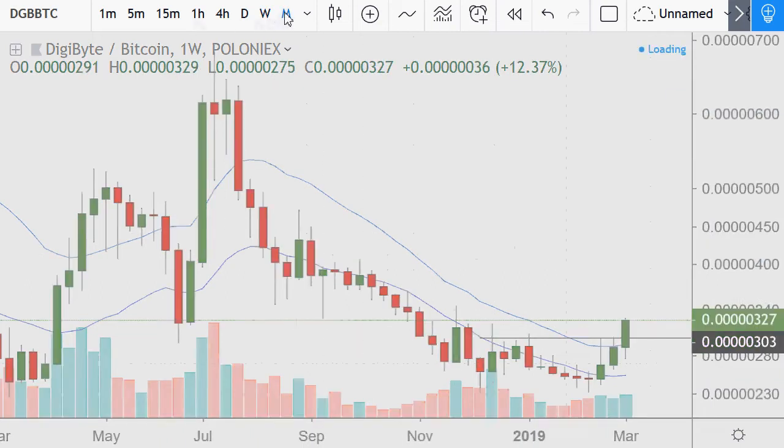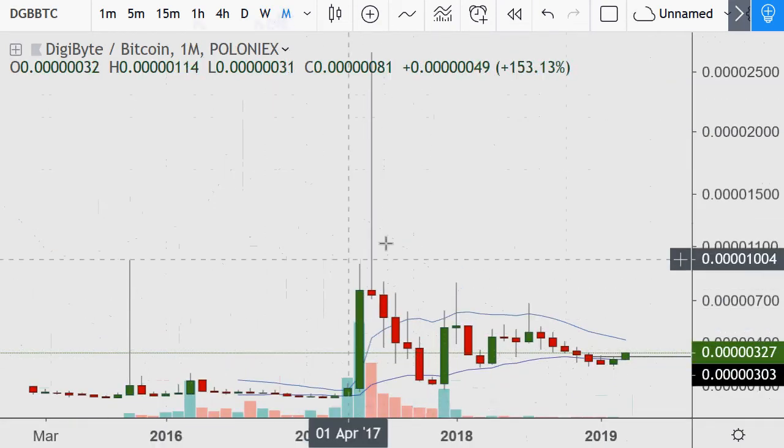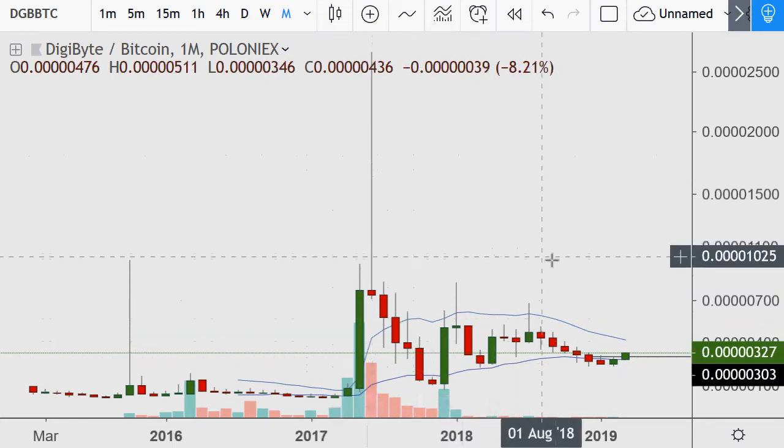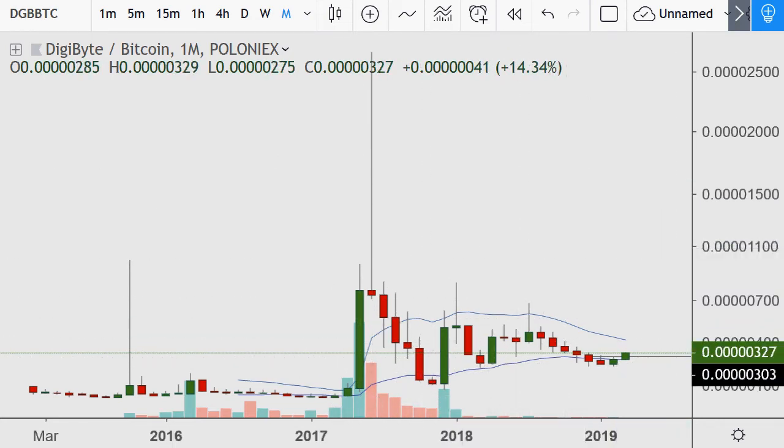On the monthly chart, it's been really, really high before. That's just good to know — the volatility is most certainly that of a live, active market.